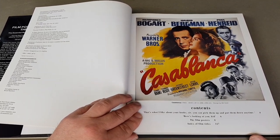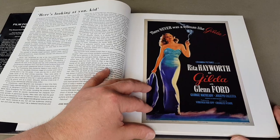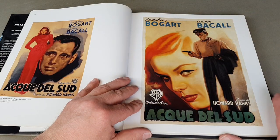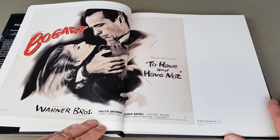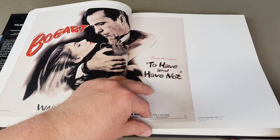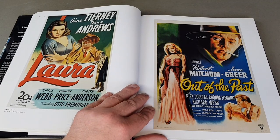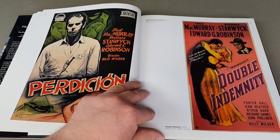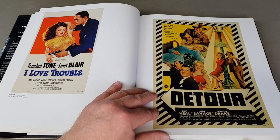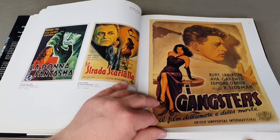They're still in print and prices vary — you might find some secondhand. This particular one is the 1940s. We've got quite a few to look through so we'll fly through and soak up the imagery, because there's so much good stuff. Not all are English language — some are foreign posters as well. For example, To Have or Have Not from 1945 is labelled as the US one and gives the original dimensions.